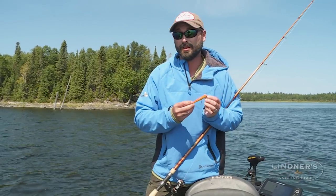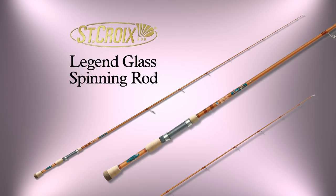So if you're a fan of throwing light balsa crankbaits like I am, be sure to check out St. Croix's new addition to the Legend Glass line — the 7.2 medium-moderate spinning rod.